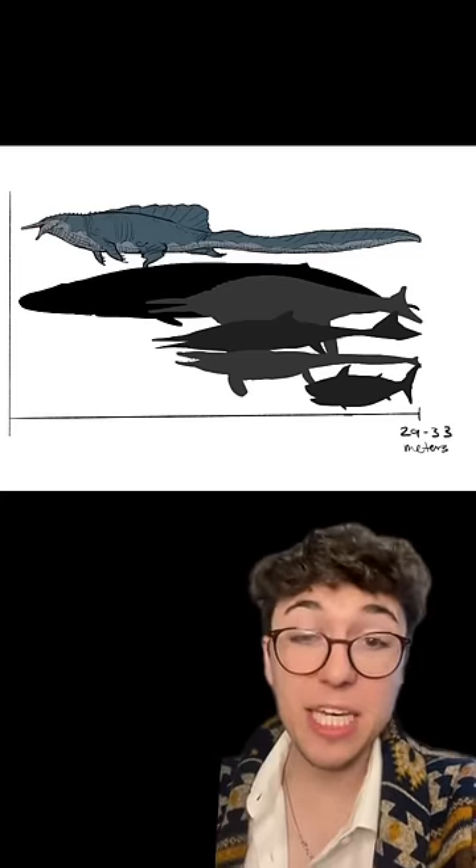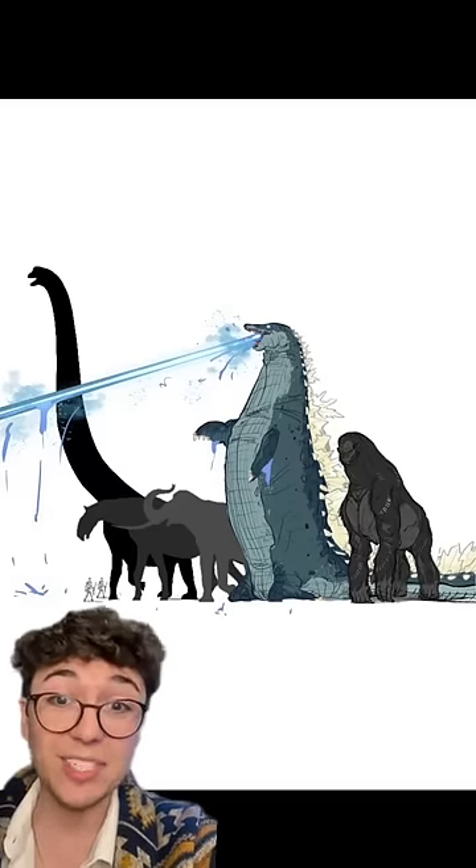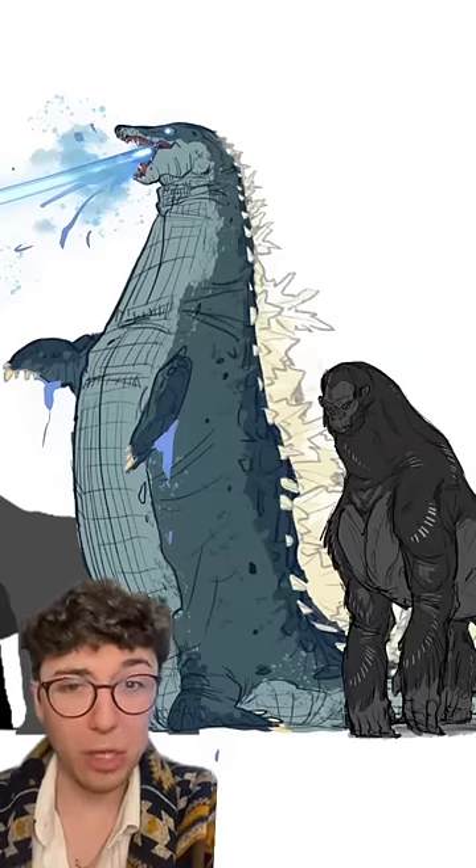Thanks to abyssal gigantism, he could start to get around 33 meters. At his tallest, Godzilla could reach about 70 feet. Anytime Godzilla would fight, it would look more like March of the Penguins.